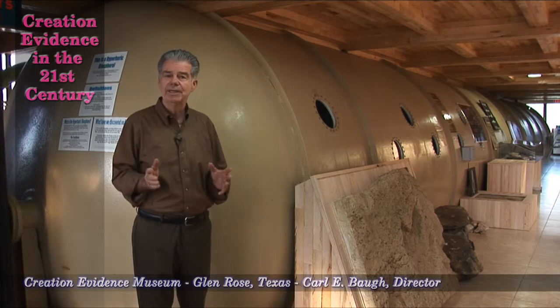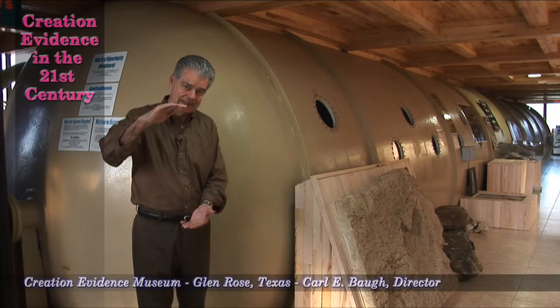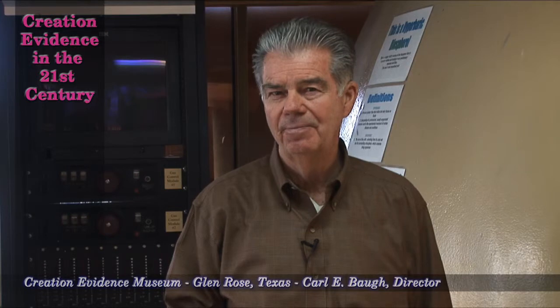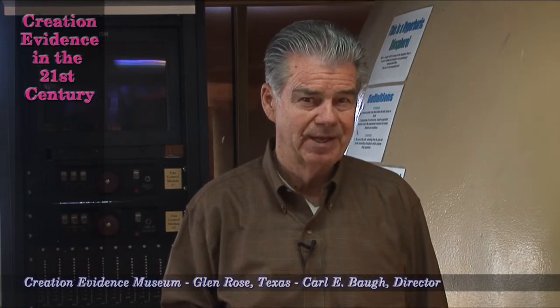Lepidodendron, which today is a club moss getting about 14 inches in height, in the fossil record was 120 feet tall. I wonder how large we could grow a watermelon. We're going to experiment with that.